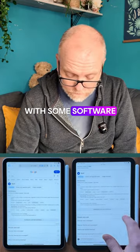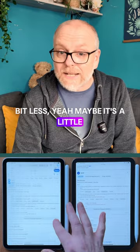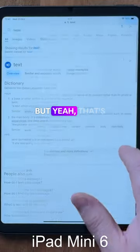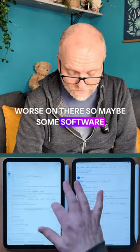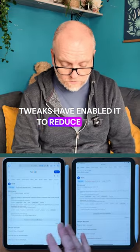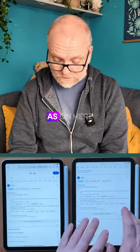Well, maybe with some software tweaks they managed to make it a little bit less. Yeah, maybe it's a little bit less, but that's definitely still there. So maybe some software tweaks have enabled it to reduce that jelly-like scroll somewhat, but as far as I'm aware the screen is exactly the same screen as on here.